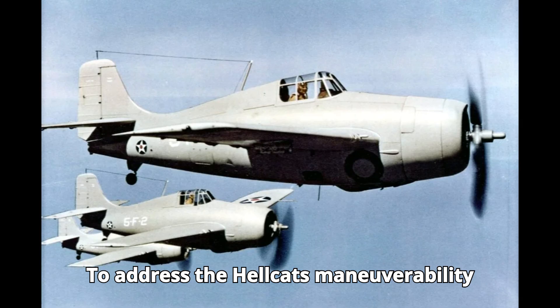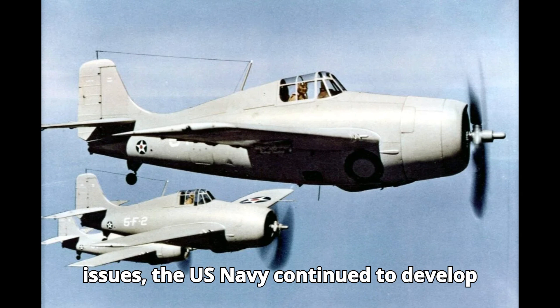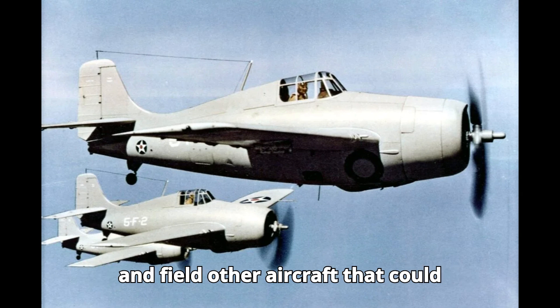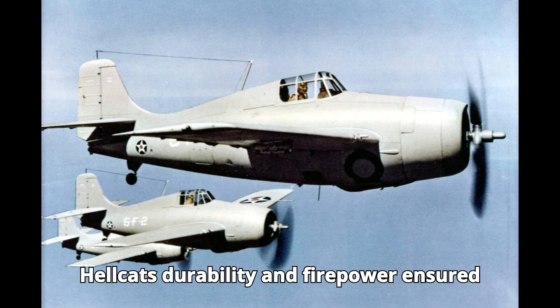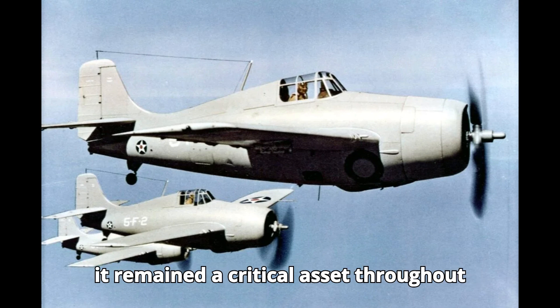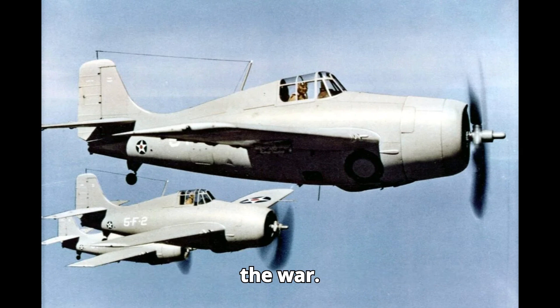To address the Hellcat's maneuverability issues, the US Navy continued to develop and field other aircraft that could complement its strengths. Meanwhile, the Hellcat's durability and firepower ensured it remained a critical asset throughout the war.